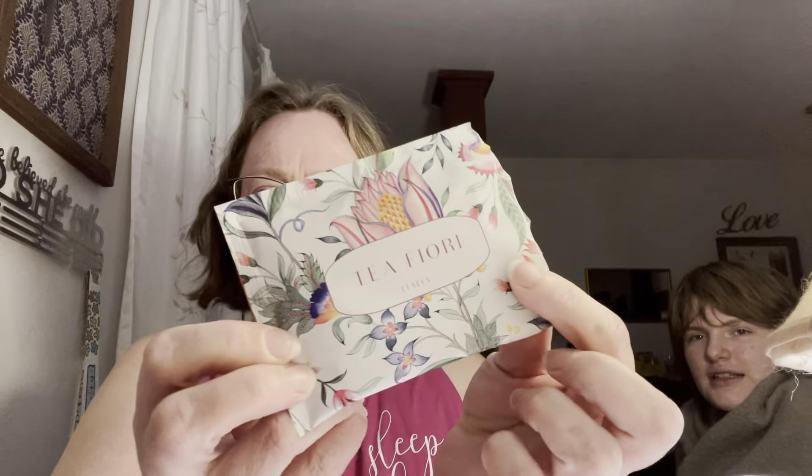Today we have a tea review. This is from my Sips by Box. Tea Fiore.